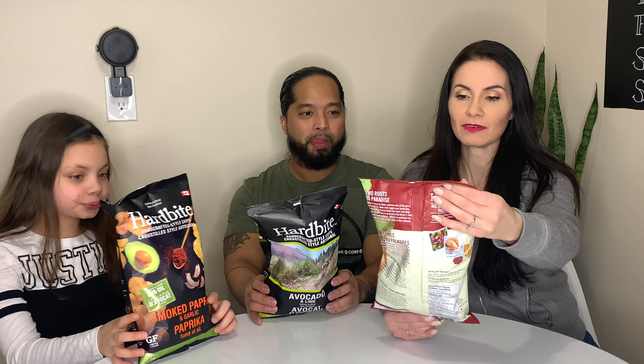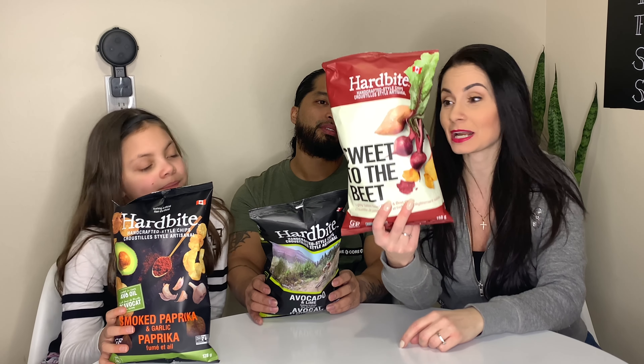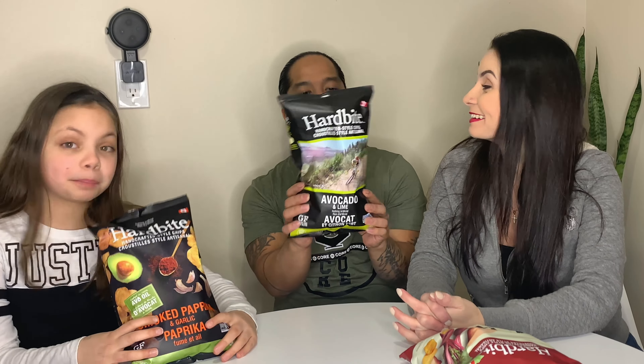Let's tell you guys which flavors we have. This one is Sweet to the Beat — it's made with beets, so probably a really healthy one. Next we have avocado lime — that sounds really good! And Sophia has smoked paprika and garlic. Which one should we try first? Maybe the beet one — I'm kind of scared of it, it seems really healthy.